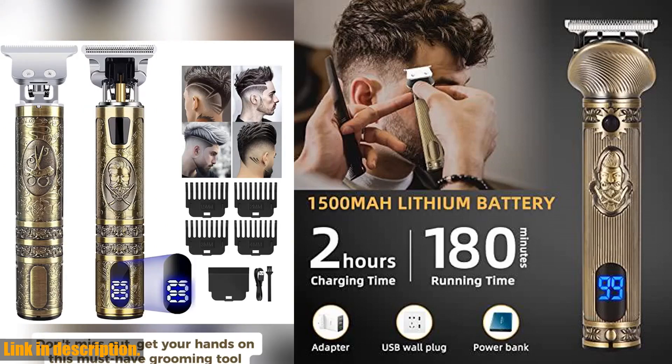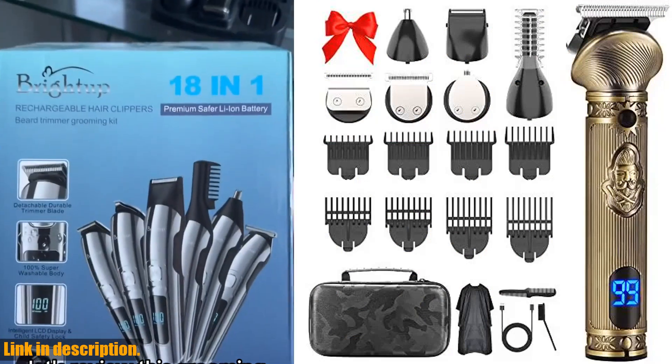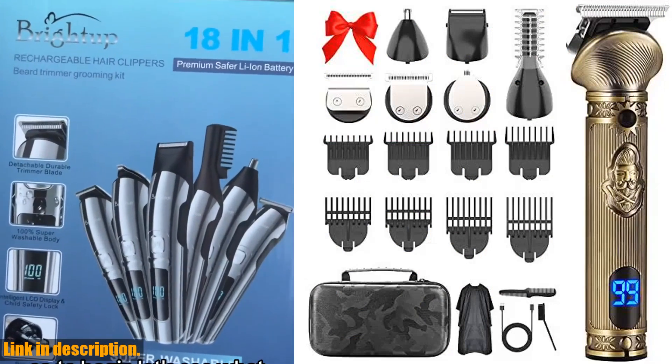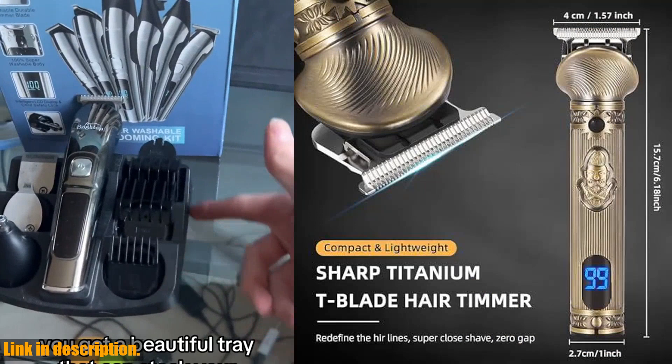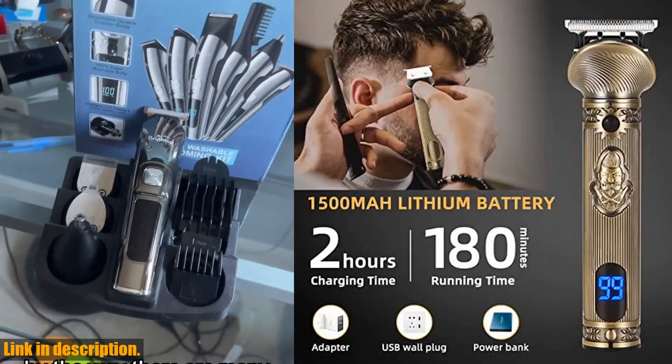Not only is this grooming kit functional, but it's also a stylish statement piece with its vintage-inspired design. And with a 6200 RPM motor, it offers smooth, precise trimming with minimal noise.